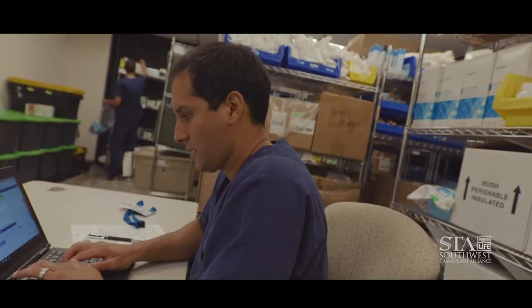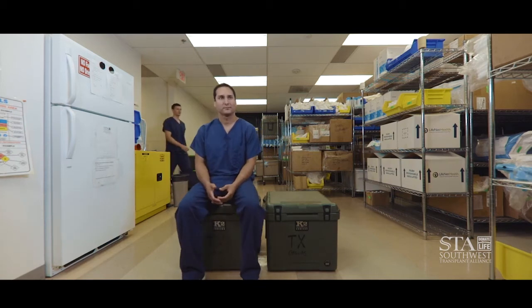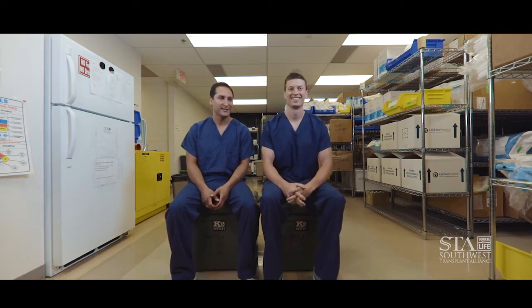How I start off my days, I'll receive a call, whether I'm at home or in the office, about what we're going to be recovering. At that point, I'll call Brandon, the team member, and also another team member, and let them know what to pack up for that case.